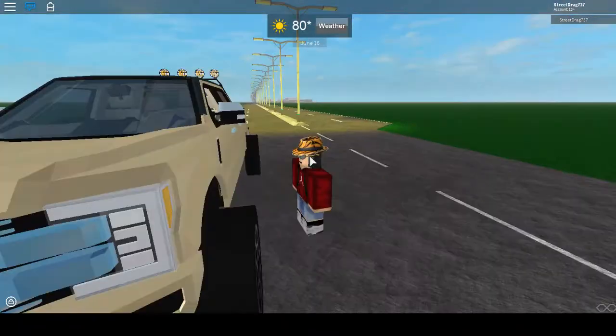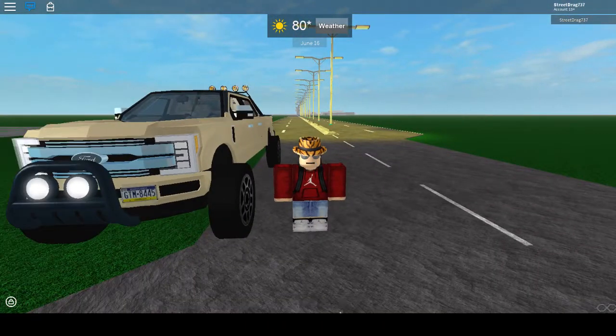That's probably going to conclude it for this review. I am StreetTrak737 — tune in next time for more car reviews.